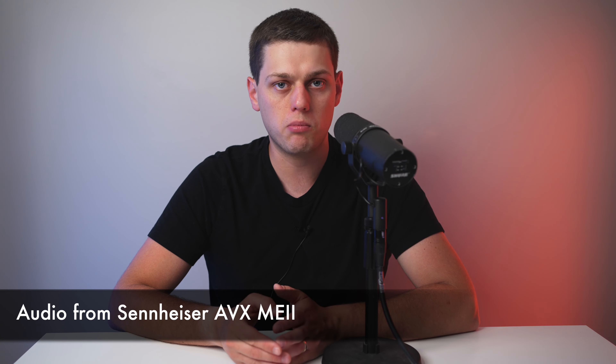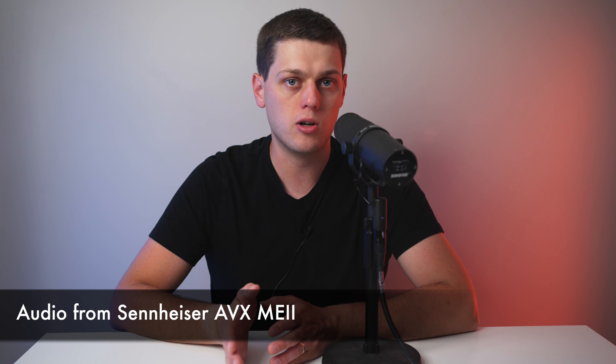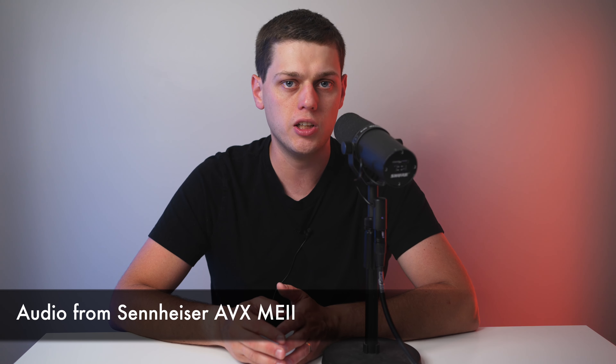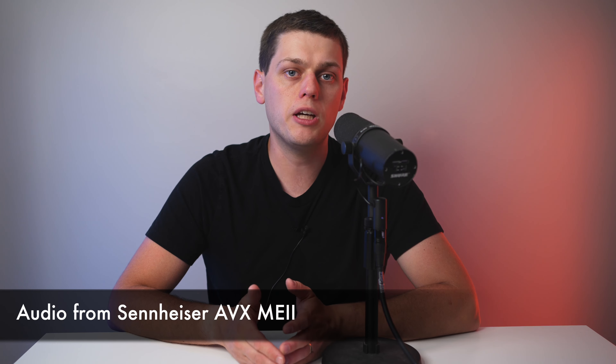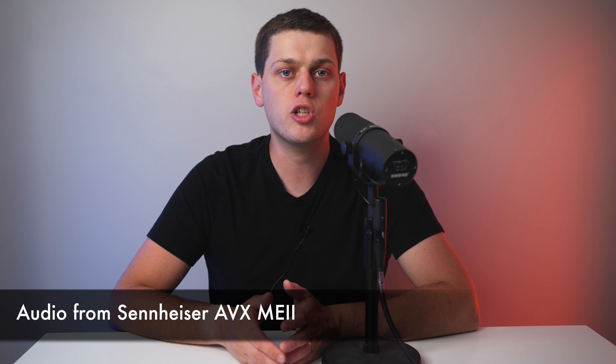You can apply EQ, compression, and effects in post to get a better sound, but I really favor getting the best possible microphone that fits your voice and style of presentation and doing as little post-production work as possible — because that's what gives you the best sounding audio when the microphone and your voice are natural. When picking a microphone for your project, make sure you take note of all the different pros and cons of each.